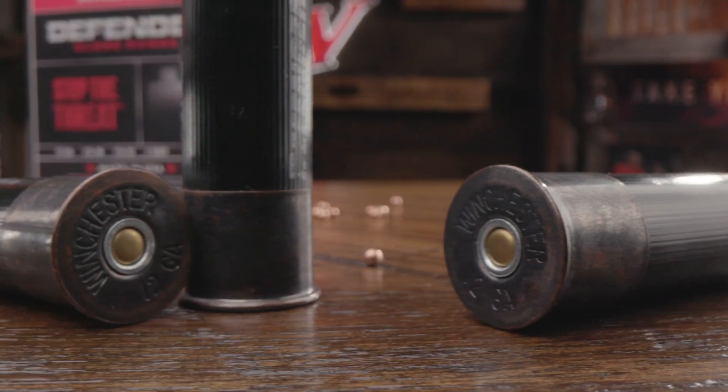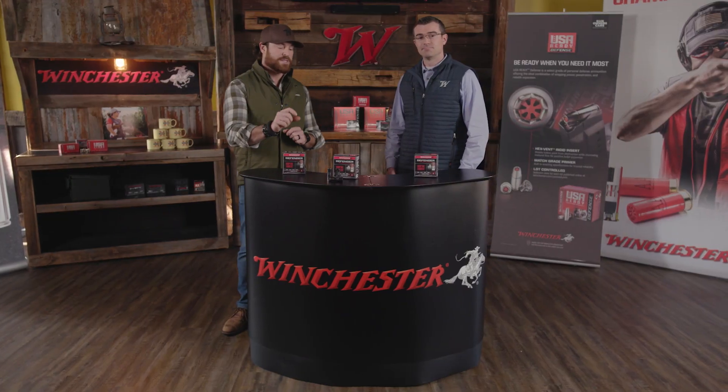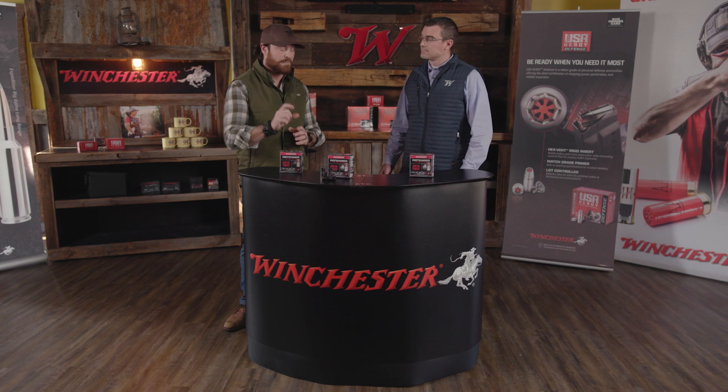Winchester has continued to innovate the Defender lineup, and that spans across rifle, pistol, shot shell, and even rimfire. So talk to me about this specific cartridge that's coming out for 2022 — what's the mainstay in this?